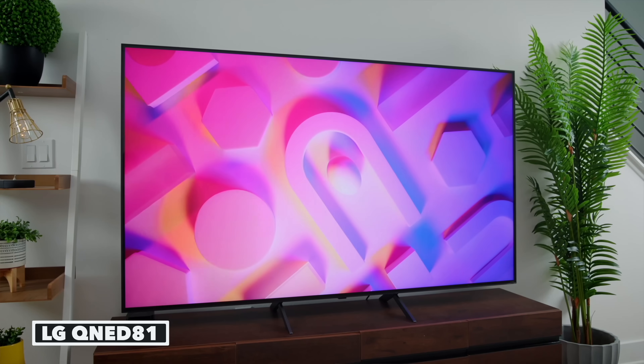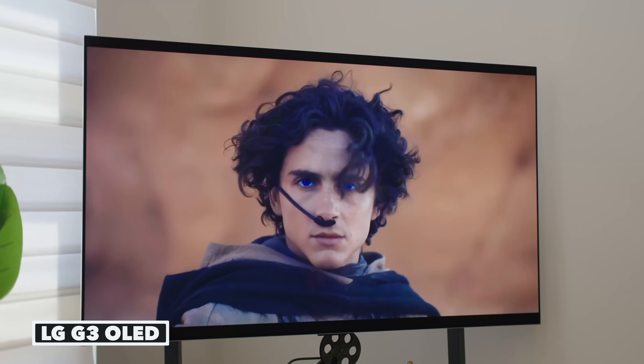Hopefully this guide on the differences between QLED and OLED technology has been helpful. I love researching and talking about these technologies because they are both really good. Whichever set you choose to buy will be right for you, but now at least you'll know the technologies.